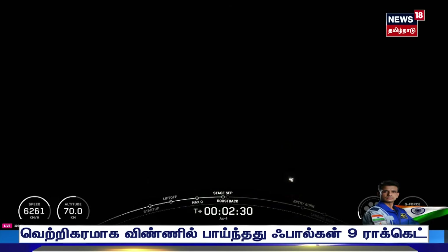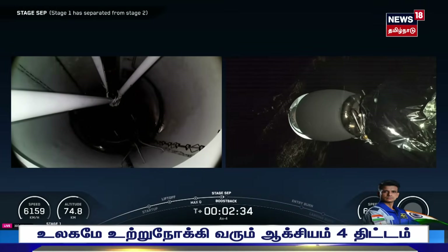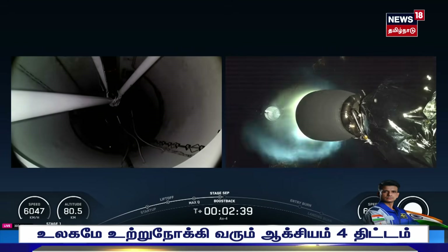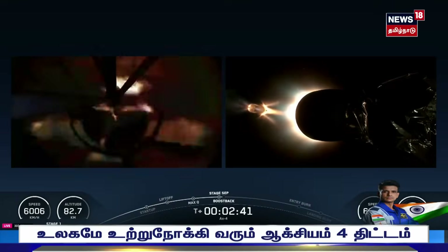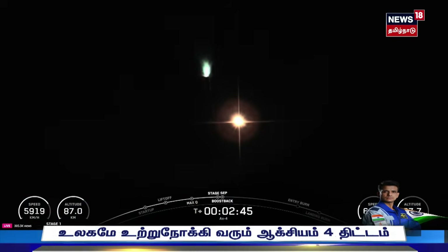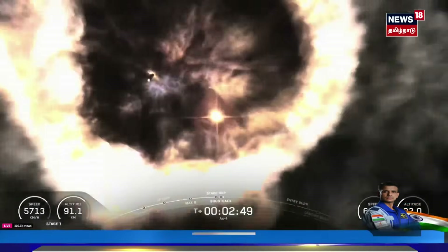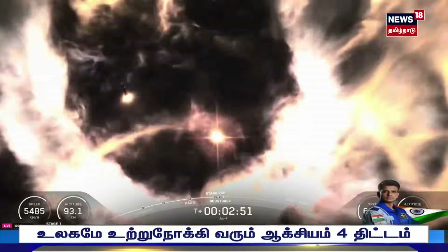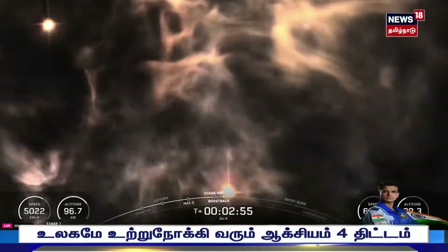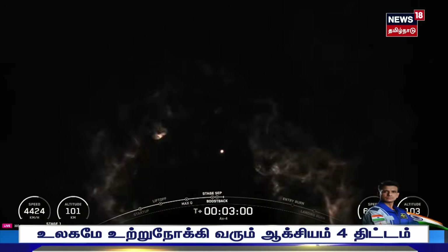MECO. Stage separation confirmed. Stage one boostback startup. We had confirmation of all four of those events. Incredible views on our screen here as that first stage boosts its way back to Earth. Stage two alpha — confirmation from our commander that we have entered the two-alpha abort mode.